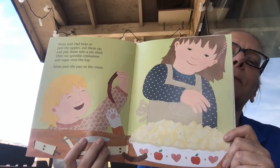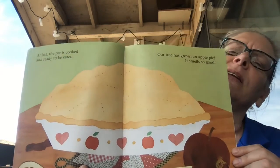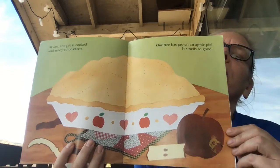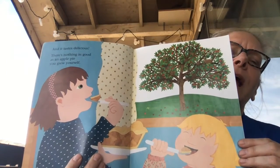Mom puts the pan in the oven. At last the pie is cooked and ready to be eaten. Our tree has grown an apple pie — it smells so good. And it tastes delicious. There's nothing as good as an apple pie you grew yourself.